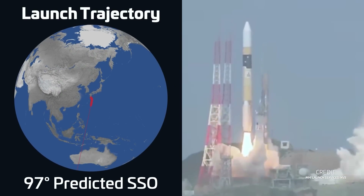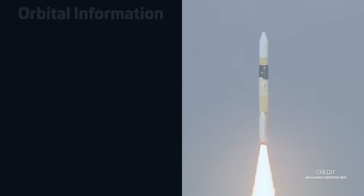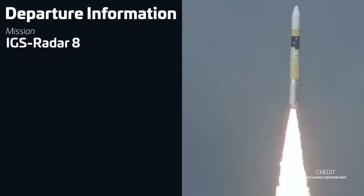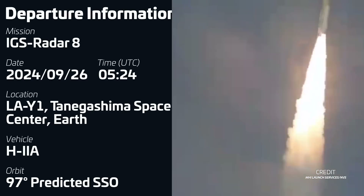An H-2A launched from the Tanegashima Space Center in Japan, with liftoff on September 26th at 0524 UTC. The rocket deployed a radar reconnaissance satellite into low Earth orbit for both national defense and civil natural disaster monitoring. Notably, this was the penultimate H-2A to fly — the rocket is now superseded by the new H-3 rocket, which has already flown a few times. The core stage for the 50th and final H-2A flight has rolled off the production line this week, with its flight currently scheduled for around March of next year.